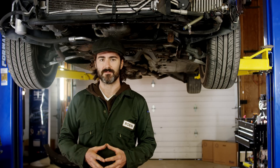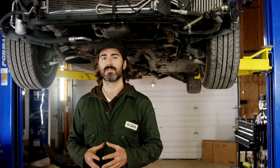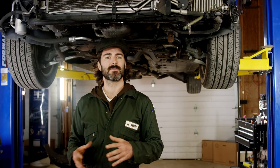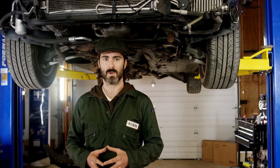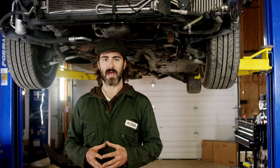All engine manufacturers specify the maximum allowed back pressure, and an excessive resistance can quickly affect engine efficiency, increasing fuel consumption and causing severe failures of the turbocharger as well. Here's a list of effects provoked by an excessive exhaust back pressure.